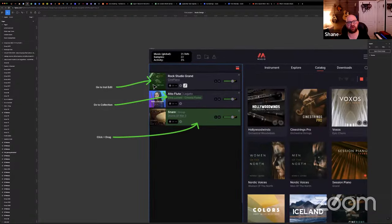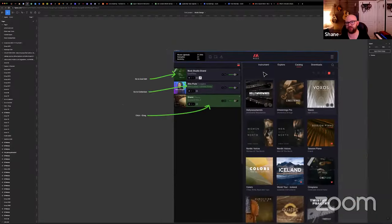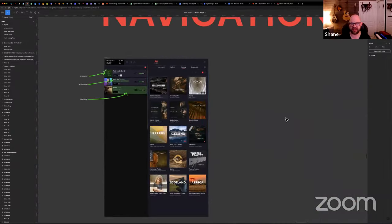There are all sorts of little things like what gets double-clicked and where it takes you — this is still under construction, but we're trying to figure out the best UX and what's expected when people are trying to navigate and get between instruments.